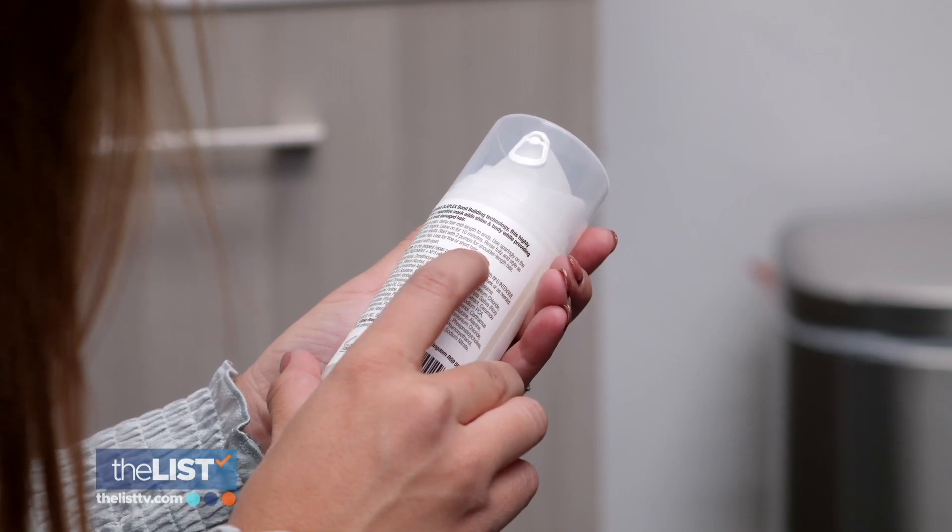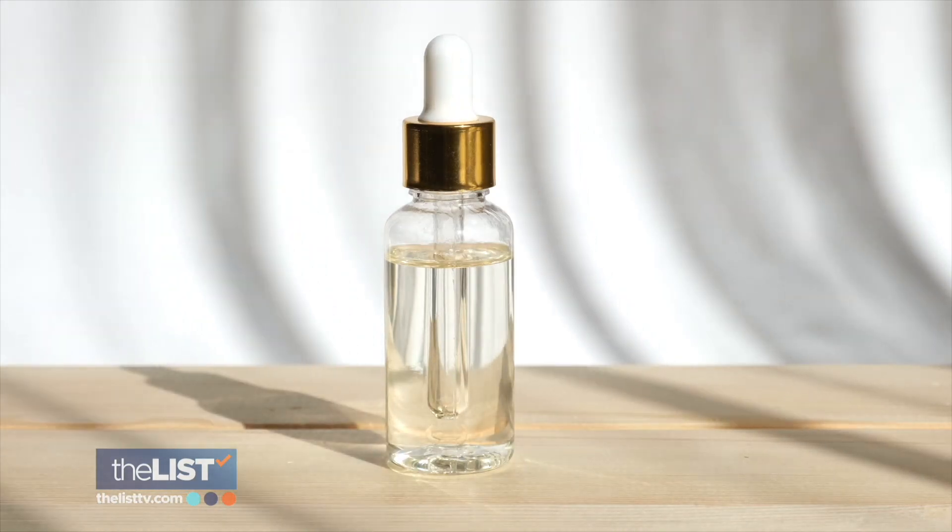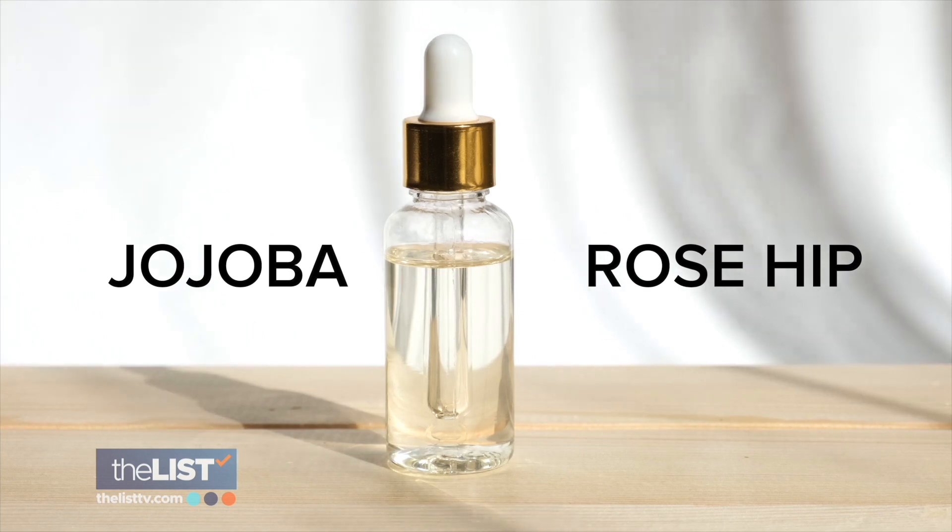And when reading the ingredients, look for panthenol and even glycerin, which are both humectants, so they can help with moisture. Also, we want some oils like jojoba, rose hip — things like that — to also close down your hair cuticle.